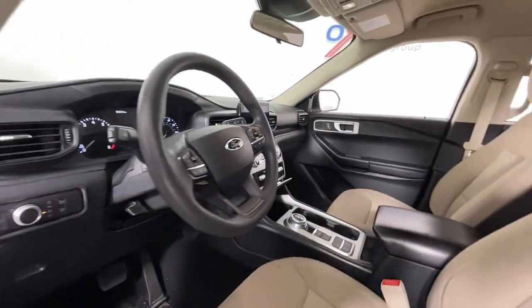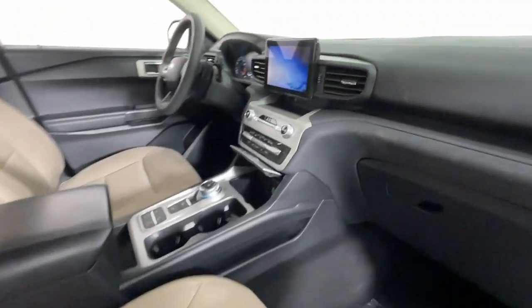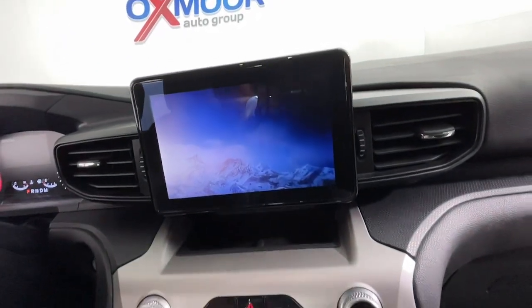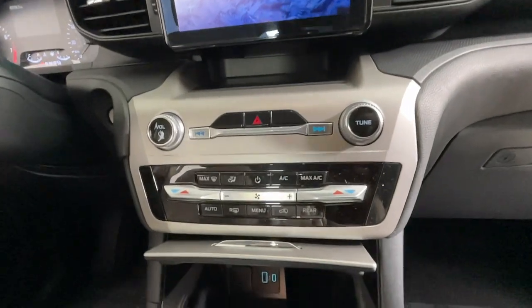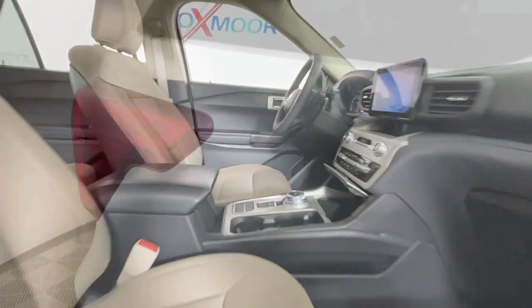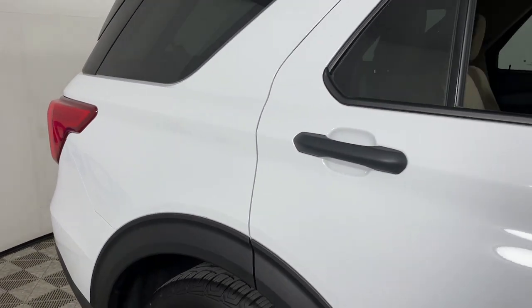The following are some of this vehicle's highlighted options: keyless entry, power liftgate, satellite radio, aluminum wheels, third row seat, alarm, electronic stability control, steering wheel audio controls, dual zone AC, and rear AC.